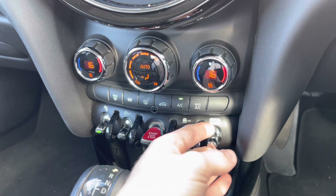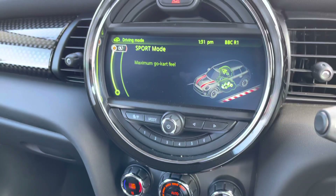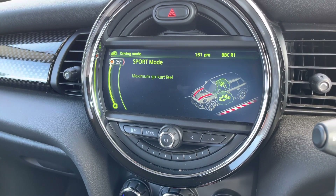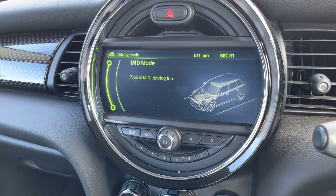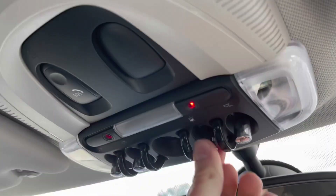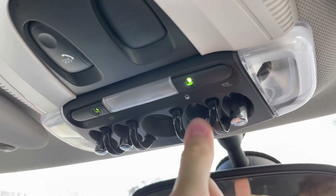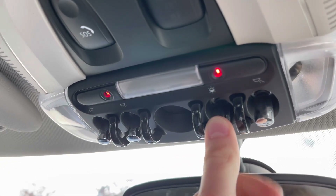You have different drive modes here - Sport, Mid and Green - allowing you to change how the vehicle performs and handles. You can see the current mode displayed on the infotainment screen, which is a very nice feature depending on your driving mood. Up top you also have controls for the ambient lighting, where you can change the color to add your own personal touch - set it as your favorite color or change it depending on your mood, which adds a nice character to the vehicle.